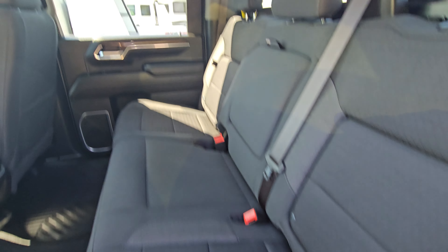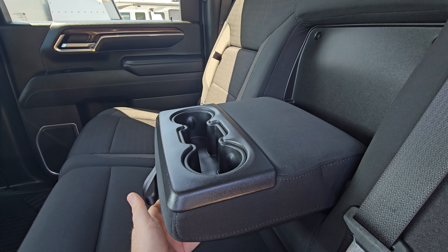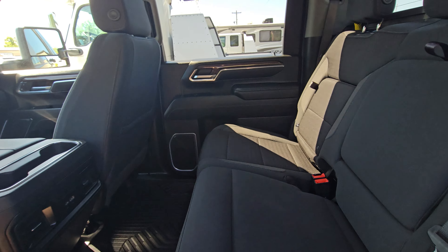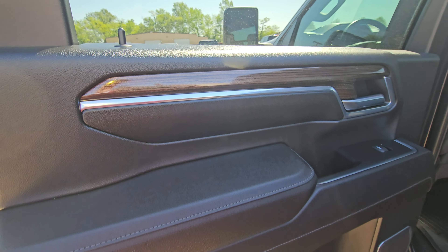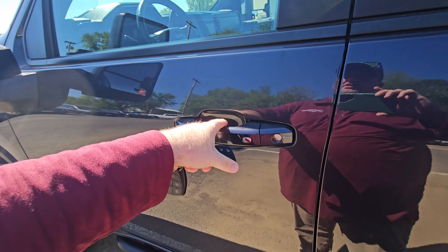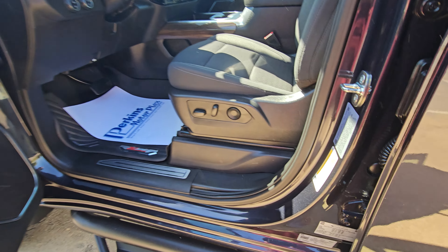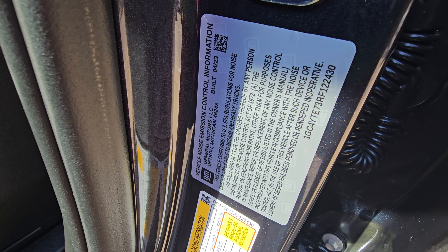The seats in it look like they've never been sat in — it may not have been. The fold-down armrest looks great. Interior looks great. I like the little wood accent trims. It's got some charging ports there in the rear.